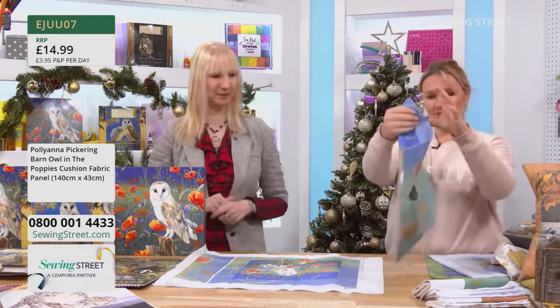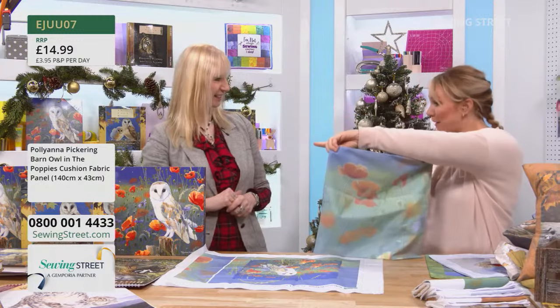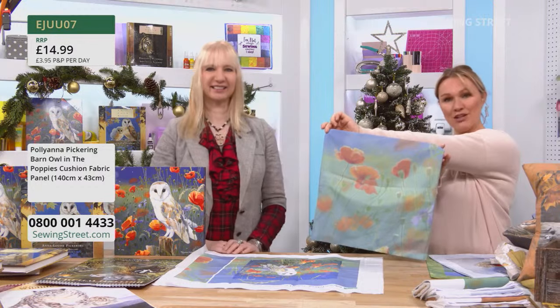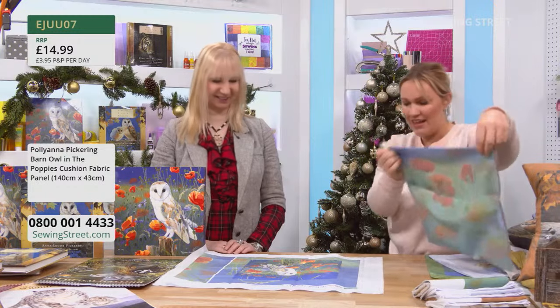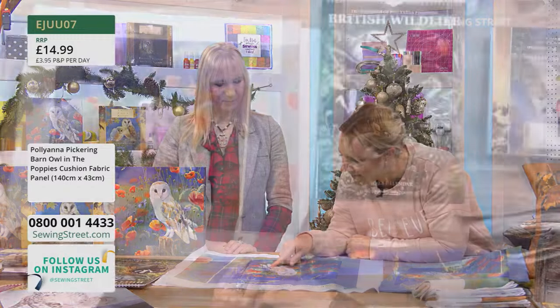It's up to you what you do with it. The label suggests a cushion: you've got your main cushion front with your border already there, your envelope back pieces, plus some spare coordinating fabric and three labels as well. Angel — the barn owl with the poppies — the colors are just so stunning. They've even pattern-matched the back for you. Once you've got your cushion inner in there, it is a stunning piece. Look at the detail in the feathers!